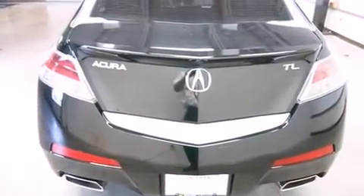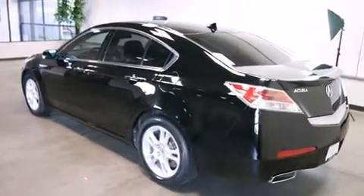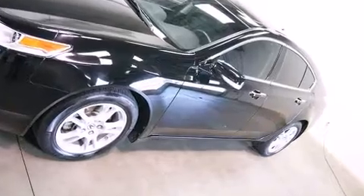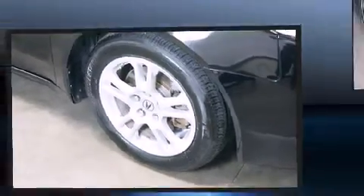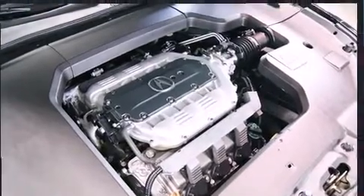Acura prioritized fit and finish, as evidenced by a power seat, turn signal indicator mirrors, and cruise control. High-intensity discharge headlights illuminate your path, ensuring maximum visibility at all times.